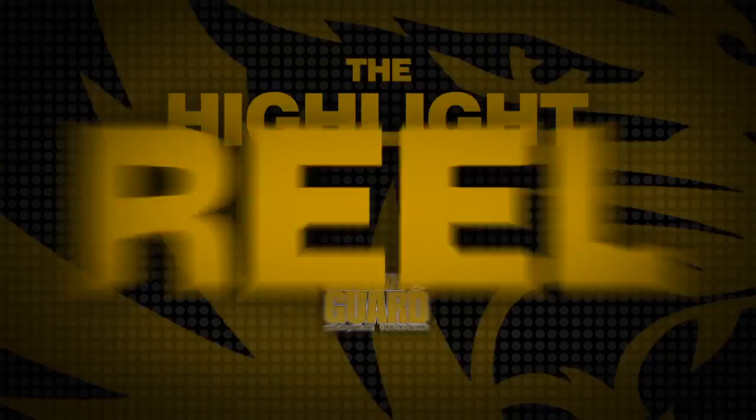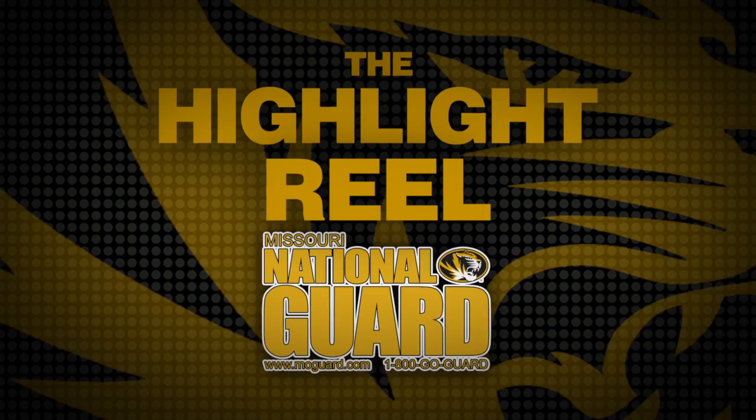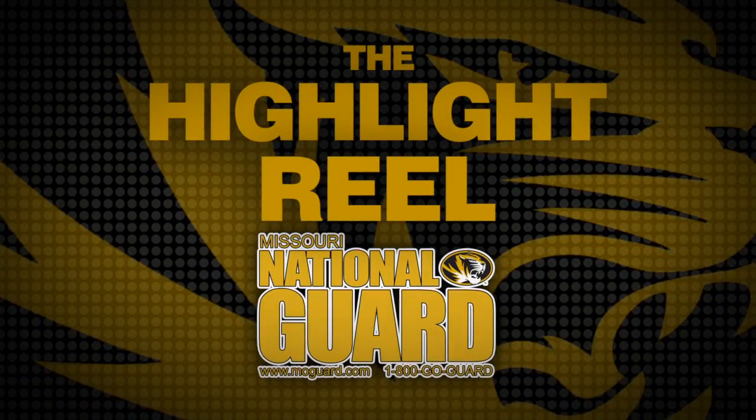The Missouri National Guard Highlight Reel. Missouri National Guard — always ready, always there.